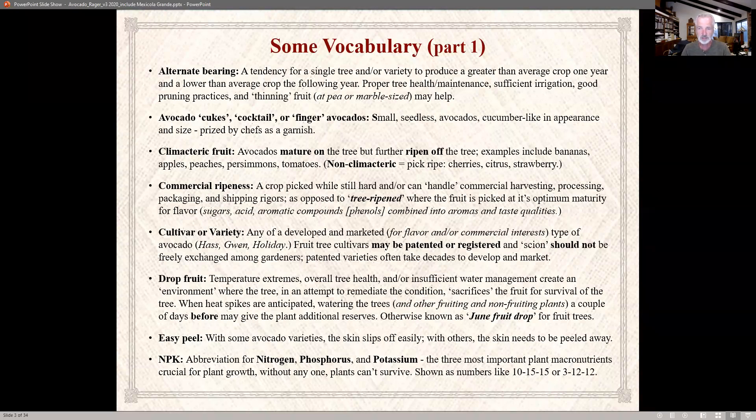Cultivar or variety — this is a named, developed, and marketed type of avocado. Hass, Gwen, and Holiday are examples. These cultivars are often patented or registered; the patent used to expire after 17 years unless renewed. If a variety is patented, you as growers should not be exchanging it among gardeners. Those patented varieties can take 15, 20, or even 30 years before hitting the market.